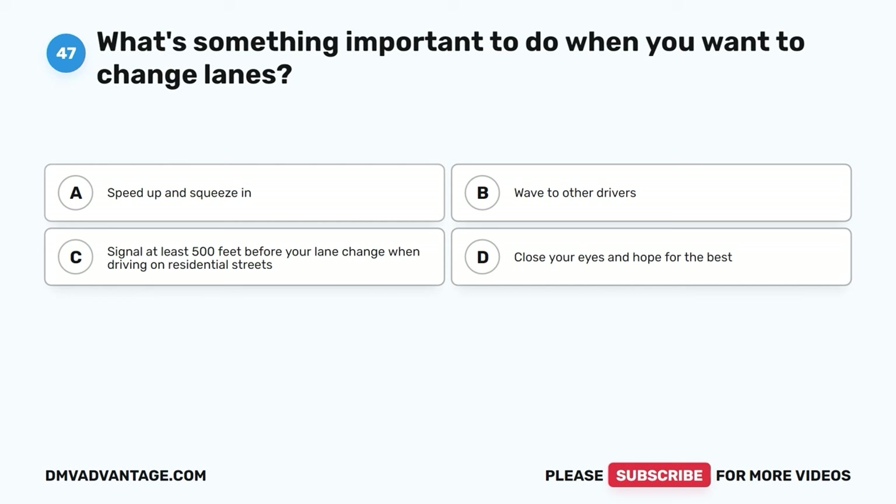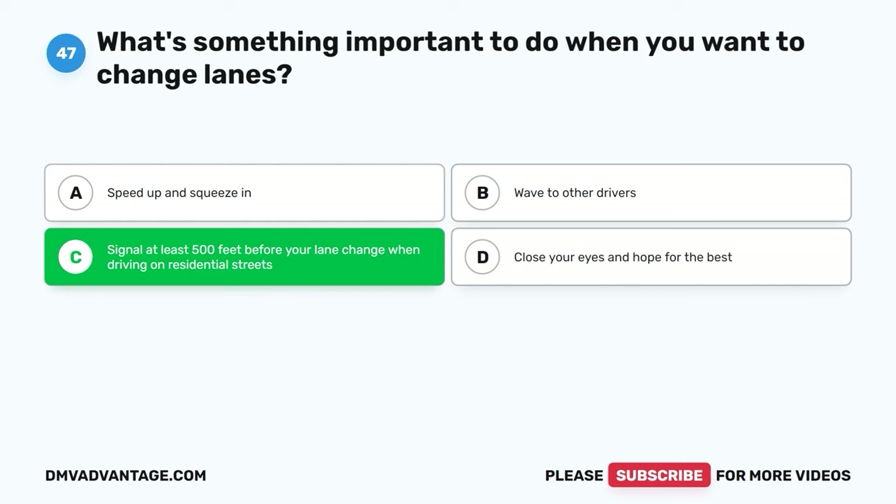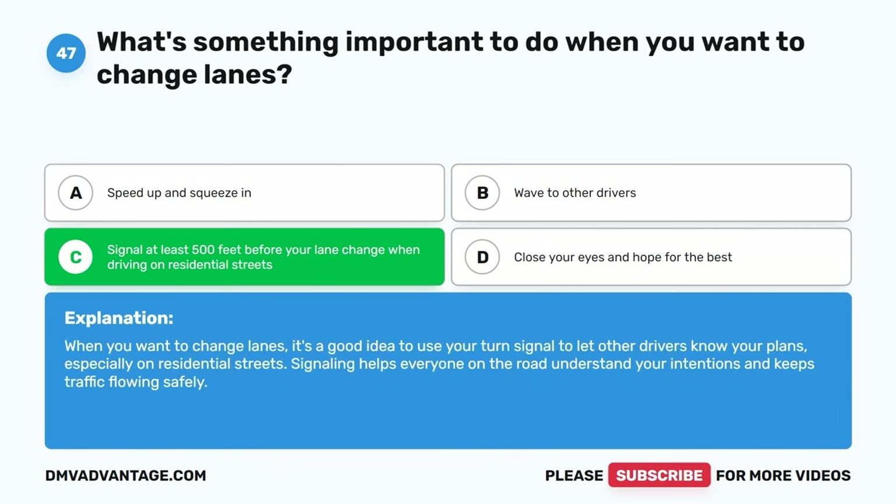Question forty-seven. What's something important to do when you want to change lanes? A. Speed up and squeeze in. B. Wave to other drivers. C. Signal at least 500 feet before your lane change when driving on residential streets. D. Close your eyes and hope for the best. The correct answer is C. When you want to change lanes, it's a good idea to use your turn signal to let other drivers know your plans, especially on residential streets. Signaling helps everyone understand your intentions and keeps traffic flowing safely.